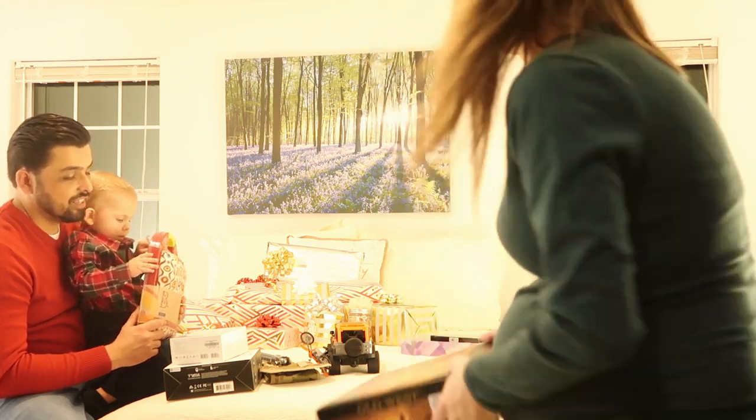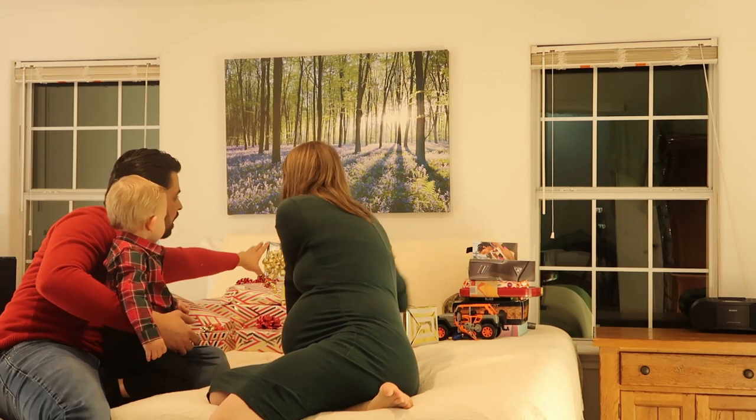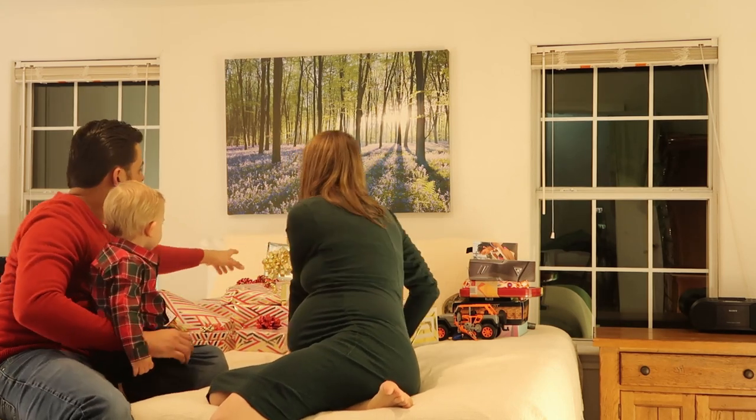Those are the gifts we got from the family. Now we're going to open the gifts from each other. I think baby needs to open up a gift. Let's do this one.